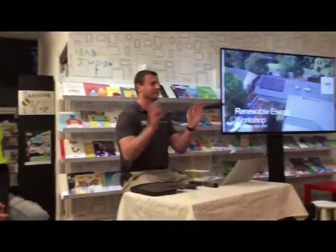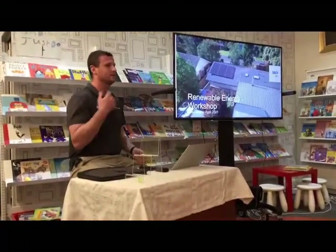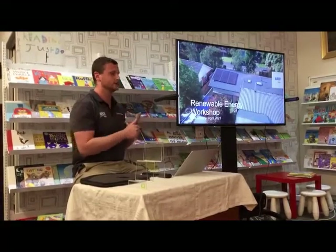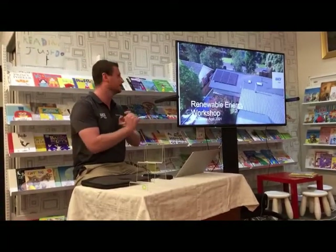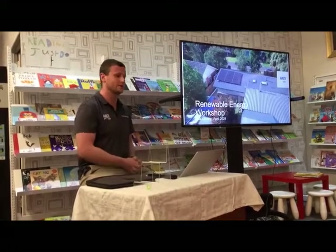I'm not here to try and sell you solar today, purely to be informative — walk through the different kinds, rebates available, battery storage, electric vehicle charging. If anyone has any questions at any stage feel free to let me know and I can try and answer them the best I can.